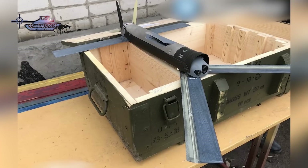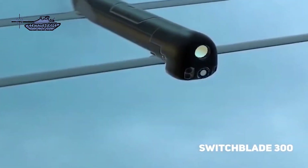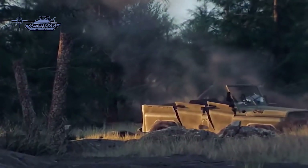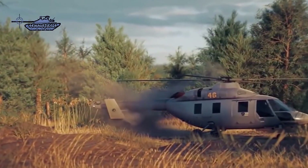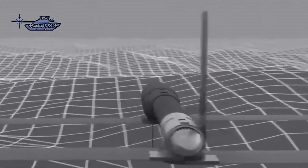With the arrival of the Switchblade 600 on the battlefield, the drone proved to be an even more devastating weapon — a tank killer with a warhead as powerful as the Javelin, but controllable and able to travel a much greater range. The 300-series variant has a range of 10 kilometers and an endurance of 15 minutes, while the larger 600-series can fly 40 kilometers and for more than 40 minutes.